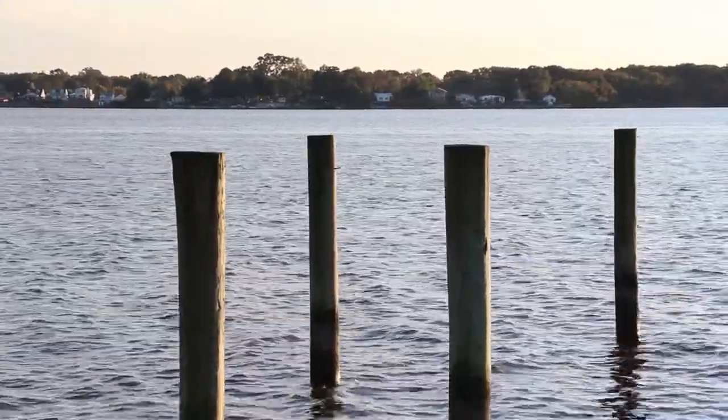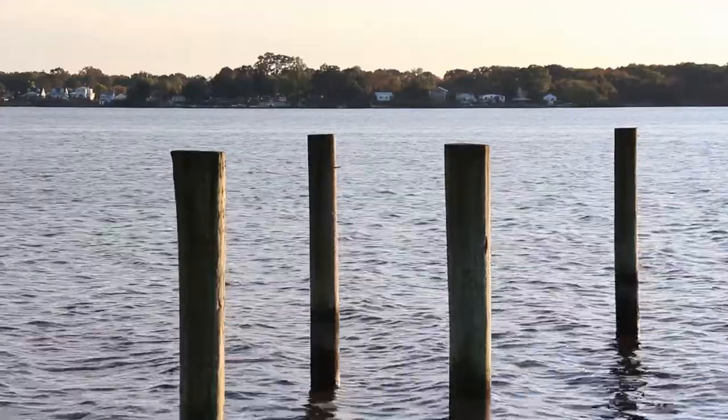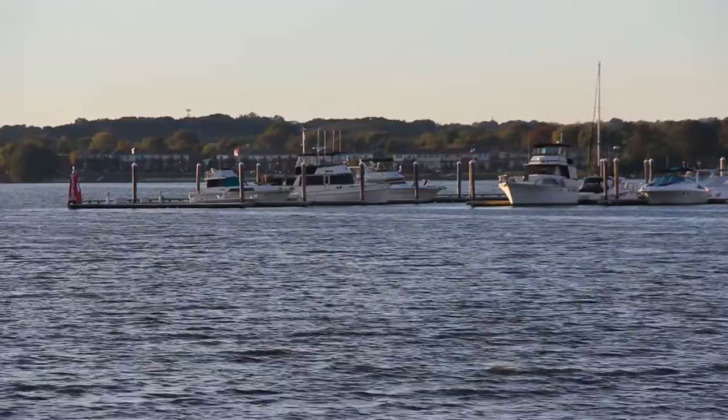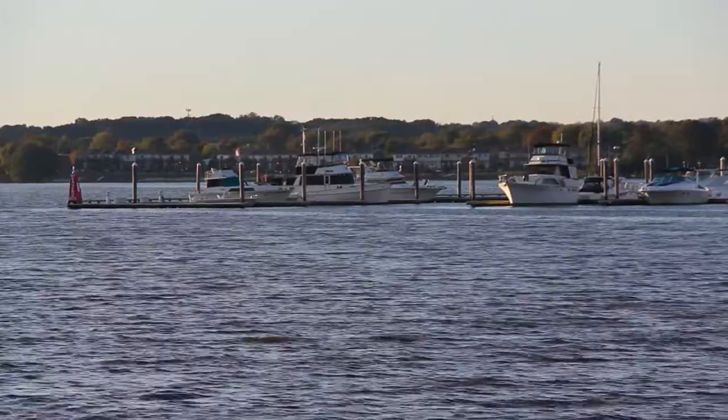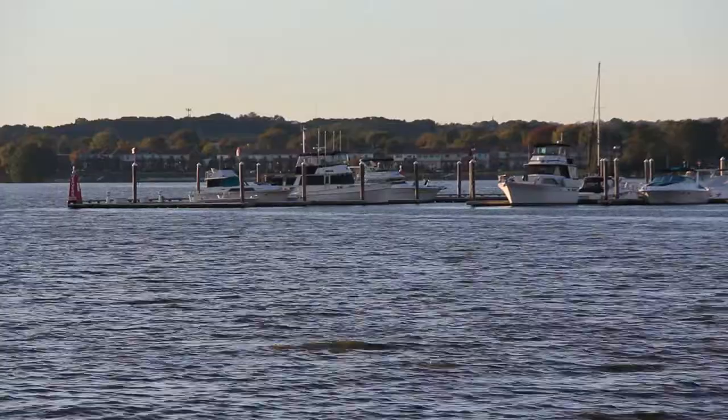The Chesapeake Bay is one of the world's largest estuaries, stretching 200 miles long and holding 18 trillion gallons of water. The Bay supports more than 2,700 species of plants and animals, including 348 species of finfish and 173 species of shellfish.